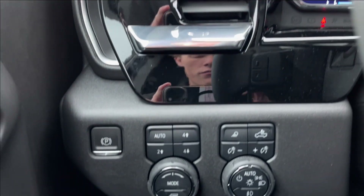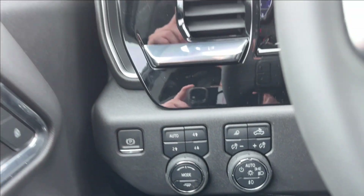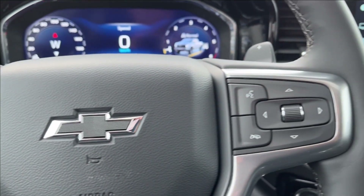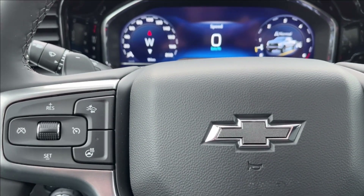On the left side you're going to have ventilation controls, two and four wheel drive selection, lighting control, and trailer mode. On the steering wheel on the left you're going to have your cruise control, forward collision alert, as well as your heated steering wheel option. On the right side is your voice recognition and digital gauge cluster control.